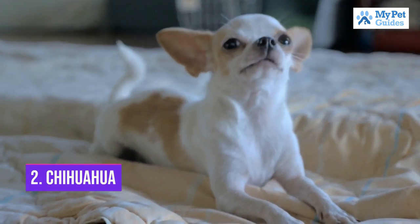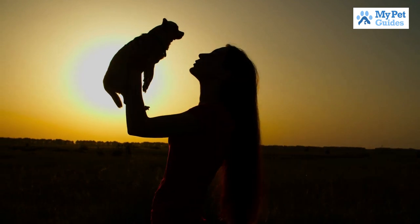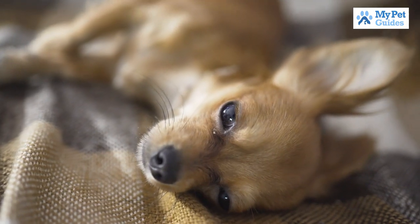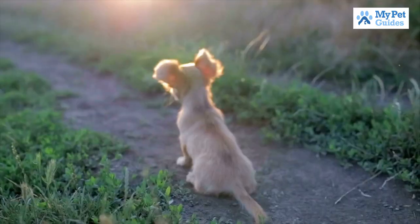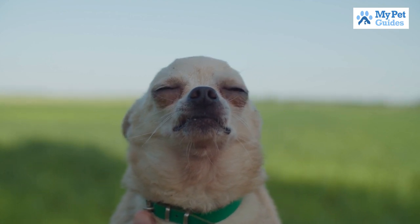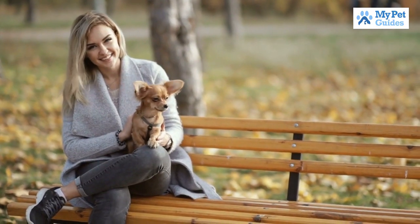Number 2: Chihuahua. The Chihuahua is the smallest breed of dog and is named after the state of Chihuahua in Mexico. They are also known as toy dogs because of their small size. Chihuahuas come in a variety of colors and coat types, and they can have either long or short hair. Chihuahuas are loyal and loving dogs, but they can also be very protective of their owners. They are not the best choice for families with small children, as they may become aggressive if they feel threatened. However, if you are looking for a devoted companion dog, the Chihuahua is a great option.